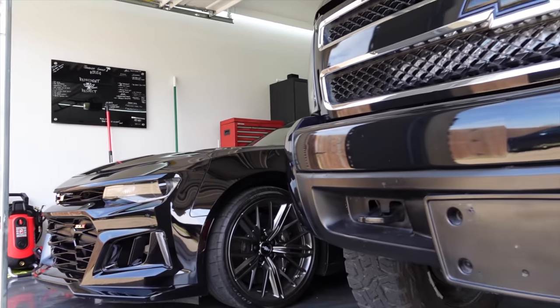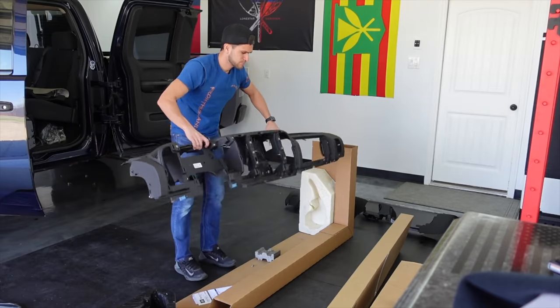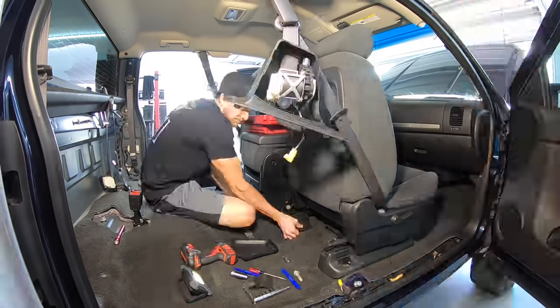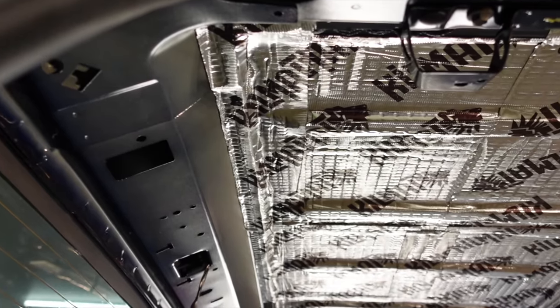Three weeks ago, we set out on the '07 Silverado interior build. We've torn out the baked, broken-up dash and lined every square inch of this interior in sound deadening material. But today is finally the day we get some sounds.